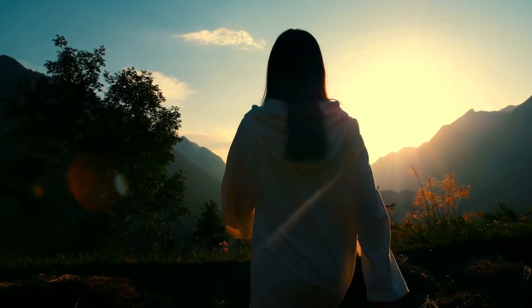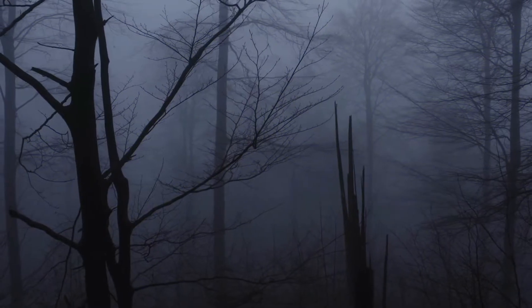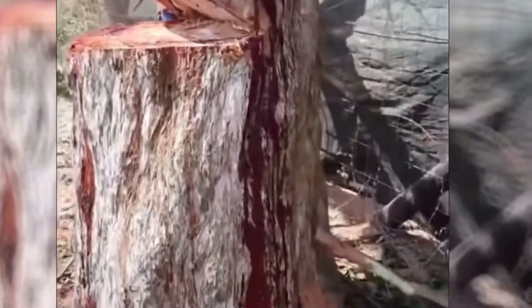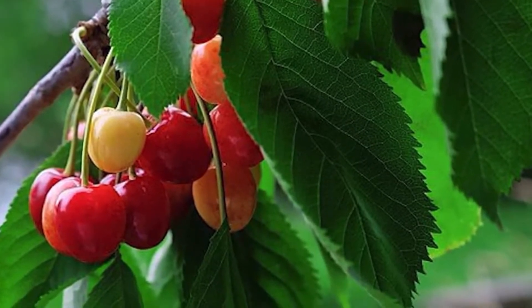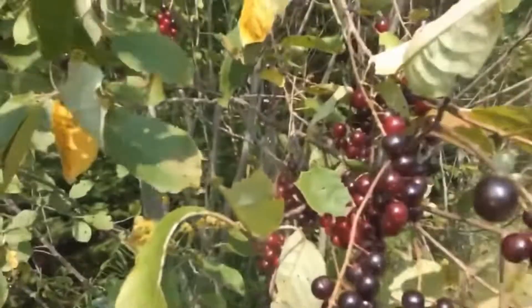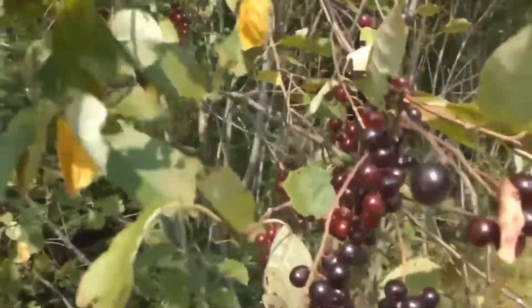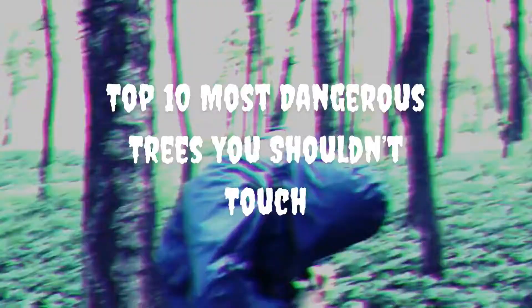Despite the wide range of deadly flora and fauna right in our own backyards, there are certain trees on the earth that are just out of control. Although certain trees may appear attractive at first glance, not all of them are safe enough to touch. Even fruits and vegetables that you would assume to be tasty can occasionally fool you and turn out to be toxic plants that leave you with a severe skin rash that can last for days or even months. So, we thought of putting together a list of the top 10 most dangerous trees you shouldn't touch.